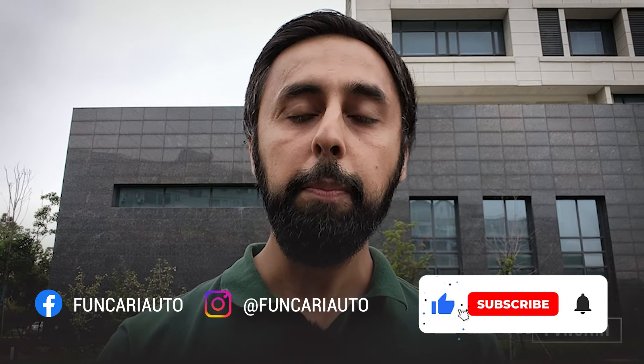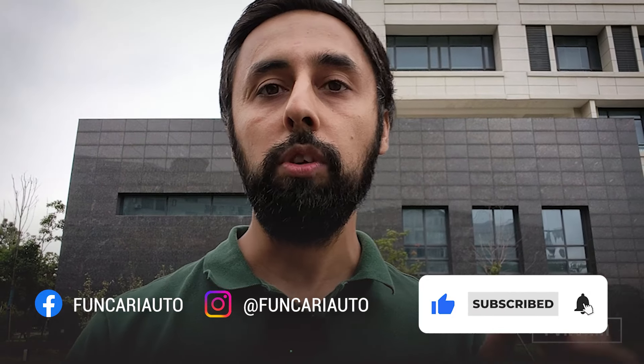So if you haven't subscribed to Fankari yet, please do so now so you can get all the latest from the channel. Please also follow me on Facebook and Instagram — I share all my updates over there as well. Until the next episode, ciao.